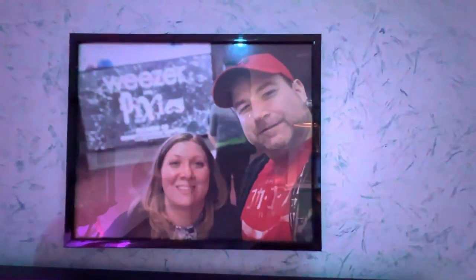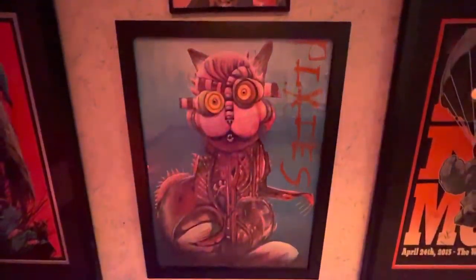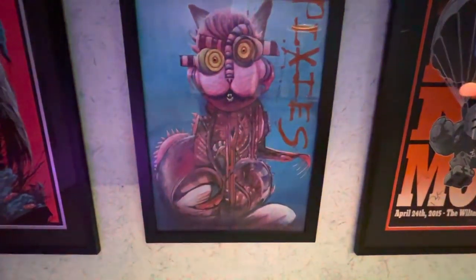And then a true rarity in this room — the Mrs. and I at a concert together. She rarely goes and has all kinds of rules as to which ones she will go to, but this one qualified: it was Weezer and the Pixies. And I got a day-of poster for the Pixies, which I thought was pretty cool.